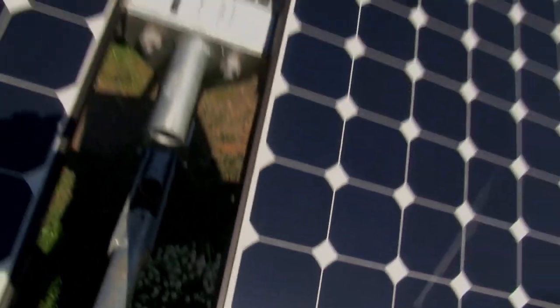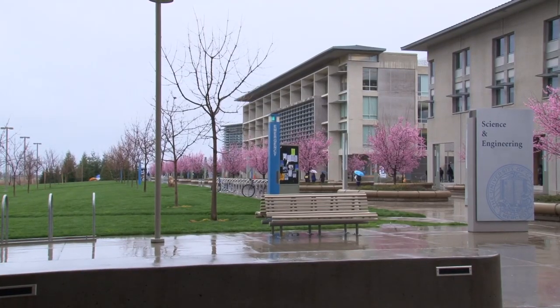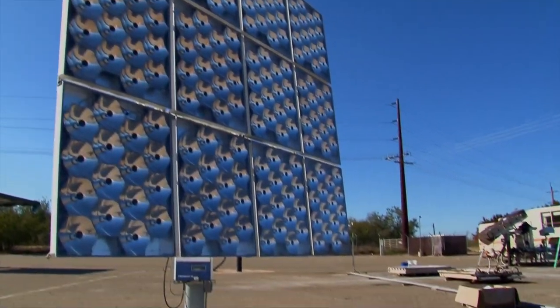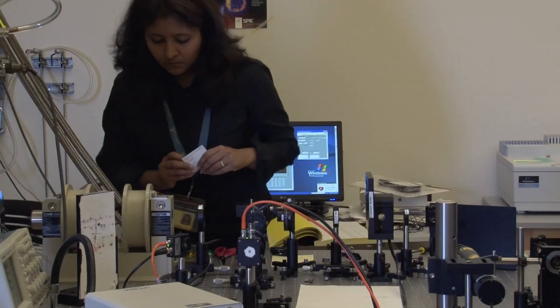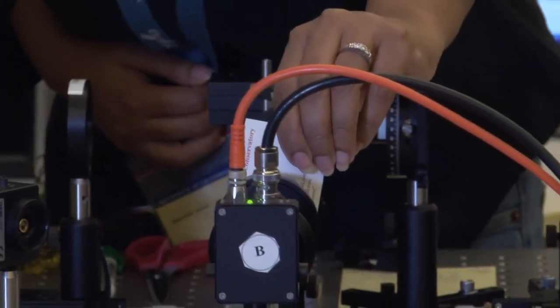Solar panels are effective at converting sunlight into electricity, but that efficiency is reduced on cloudy days or when the panels do not directly face the sun. UC Merced physics professor Syanthony Ghosh is working to address this problem by developing an inexpensive solar concentrator that can better harness the sun's light.